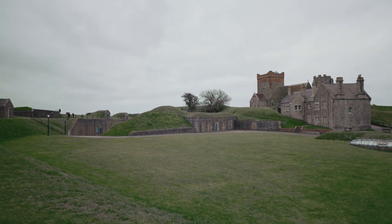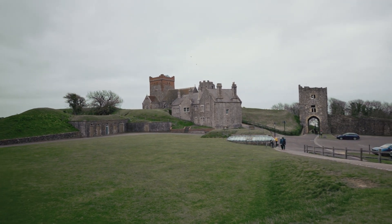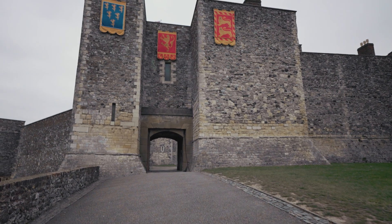Dover Castle is considered the biggest castle in England. It is also known as the key to England due to its importance as a fort to defend the country.